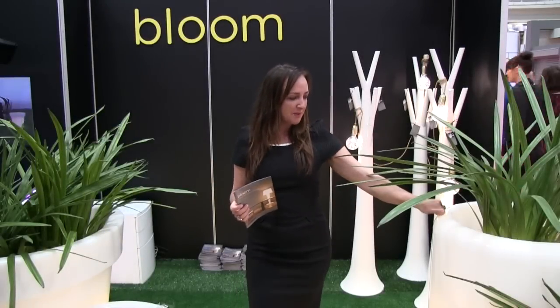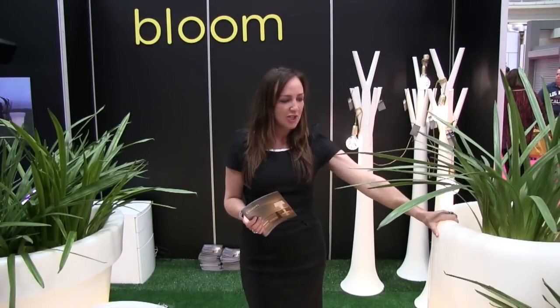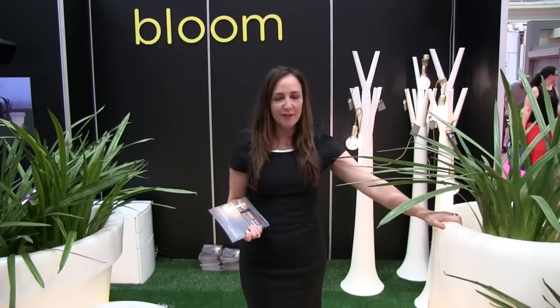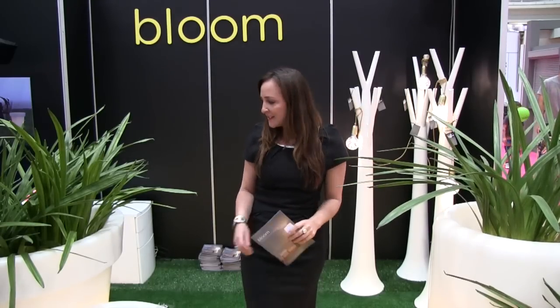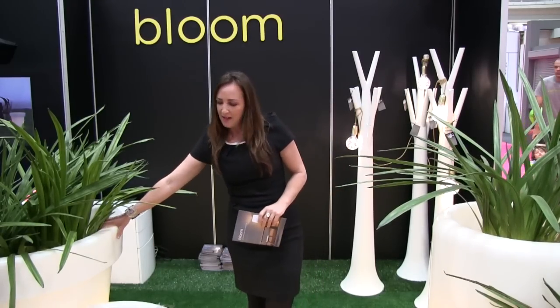These are beautiful pots that you can have on your balcony or rooftop. They're great for foyers and outdoor gardens. They're made of polyurethane and are very durable. They come in lots of different sizes — for example, our traditional flower pot shape or our pill pot shape.